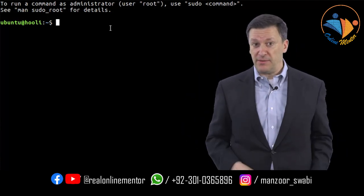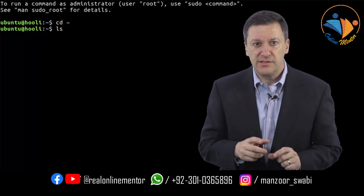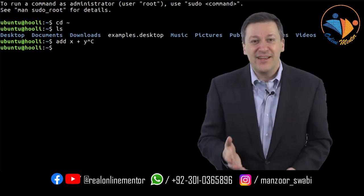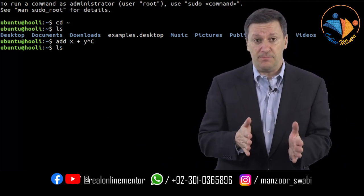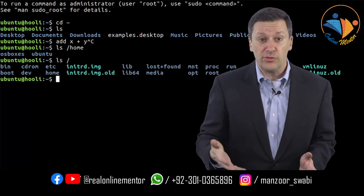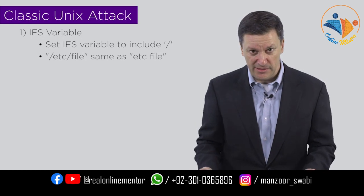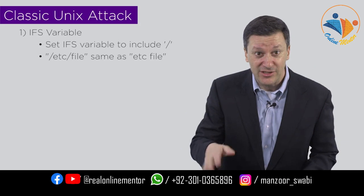In Unix, in addition to just a space and a tab, you can define other characters as whitespace. There's also something called a path name where you have a slash character, a word, a slash character, a word, and so on — the first slash being called root. The first piece of the attack: take the slash and define it also as whitespace using a variable called the Internal Field Separator, or IFS. You simply say IFS equals space, tab, and slash. That's stage one — easy to understand, though you might wonder why you'd want to do that.